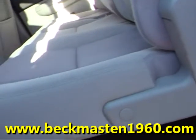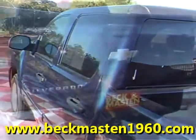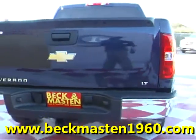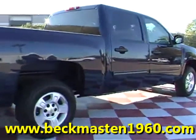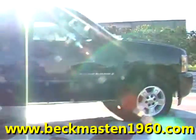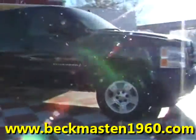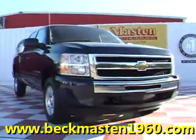It also has steering wheel controls. Come take a look at it today and see our great selection of low mileage, extremely clean vehicles at Beckenmaster 1960. We are located on 1960 between 290 and Jones Road. Give us a call today — we are Beckenmaster 1960.